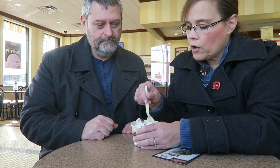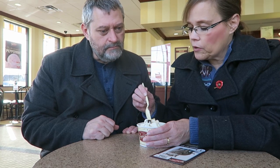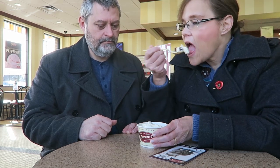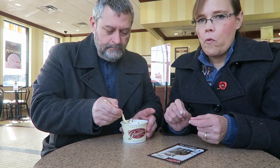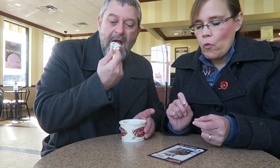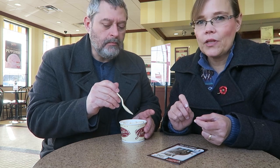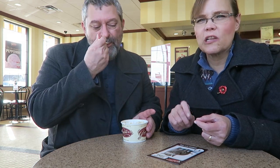I wonder what all this has in it — it looks like peanuts and chocolate chunks. We only got one spoon! It's Chunky Chunky — we needed another spoon. It's butter pecan ice cream with big chocolate chunks. That is very, very good.